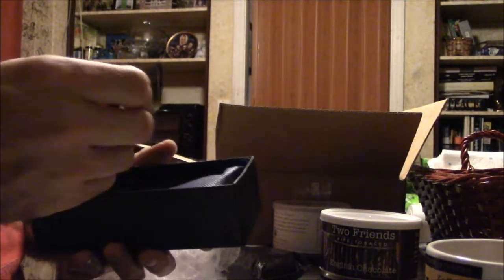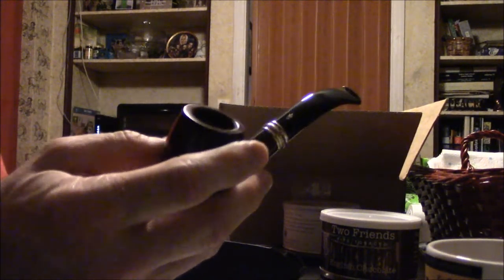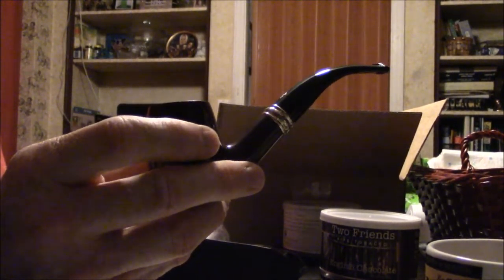And here is the mother lode — yes, the Savinelli 1876! Can't wait to see this pipe. Here it is. Oh, look at that — would you look at that! Nice, isn't it?